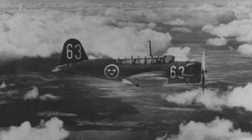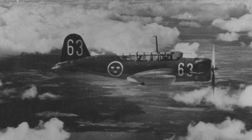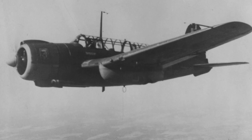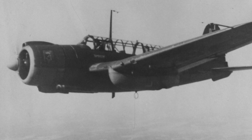The SAAB 17 was the first aircraft produced by SAAB. It was developed in the late 1930s, the first flight was made in May 1940, and the SAAB 17 served as a dive bomber and reconnaissance aircraft from 1942 to 1950.